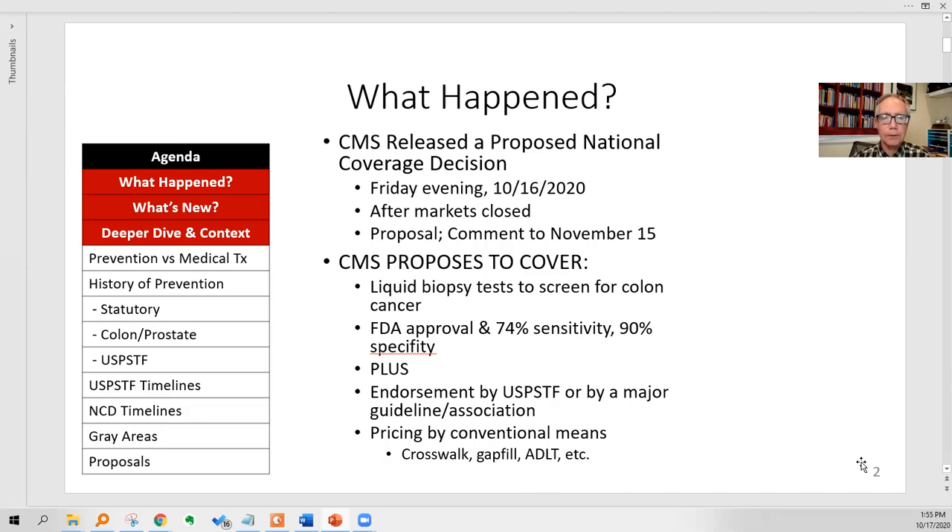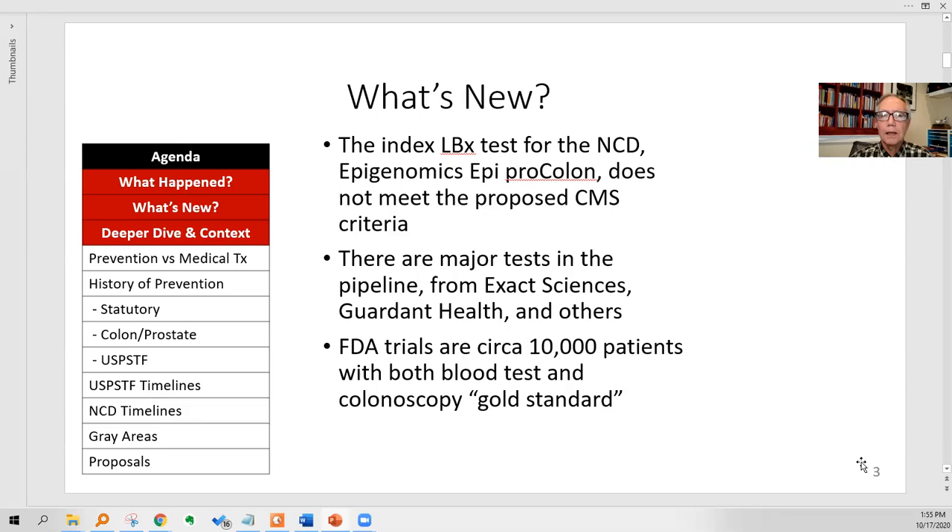Once covered for this new test, it'll be priced by conventional means: lab fee schedule, crosswalk gap fill, or other methods for pricing a lab test. There's a quirk here: the index liquid biopsy test for this NCD is the Epigenomics Epi Pro Colon test, which itself does not actually meet the CMS criteria that were proposed. It's like if you were 24 years old and you proposed a voting law for 25-year-olds that wouldn't include you. But it's a proposed decision, so it could change.